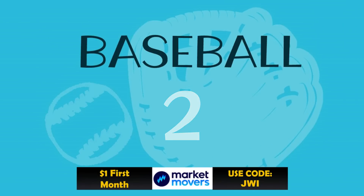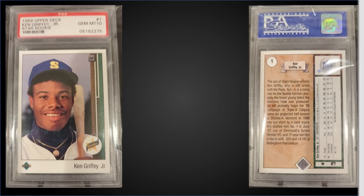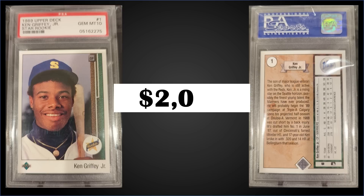In the number two spot, from 1989 Upper Deck, we have Ken Griffey Jr.'s rookie card graded PSA 10. This card sold at auction for $2,051. This is the first auction sale in a while above $2,000, which is good to see — maybe we've put in a bottom and are heading up again. The pop of this card in the gem mint slab is 4,040. Boxes of 1989 Upper Deck low series sell for around $280 to $380.